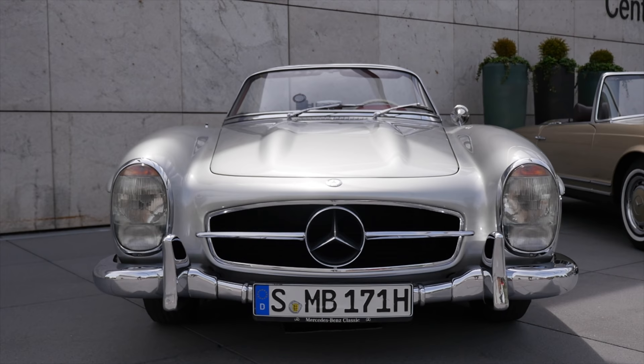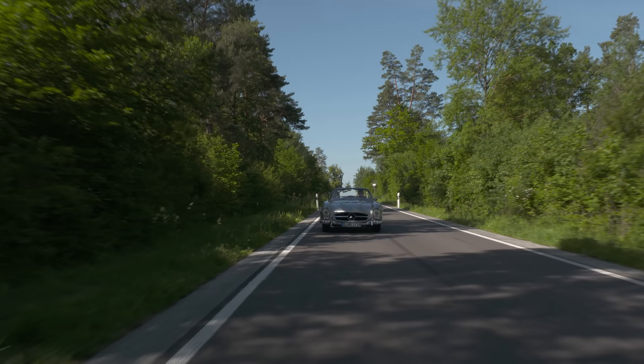The front grille, when you see a modern Mercedes nowadays, is really resembling the design of this original car.